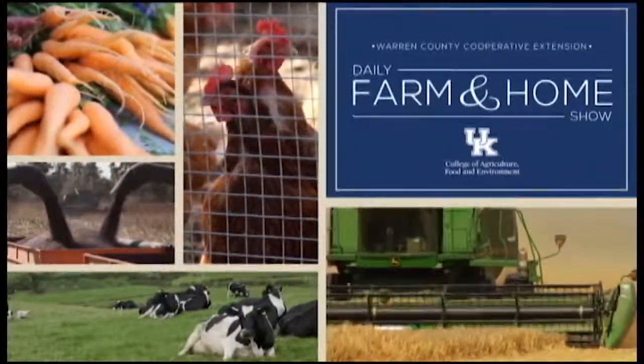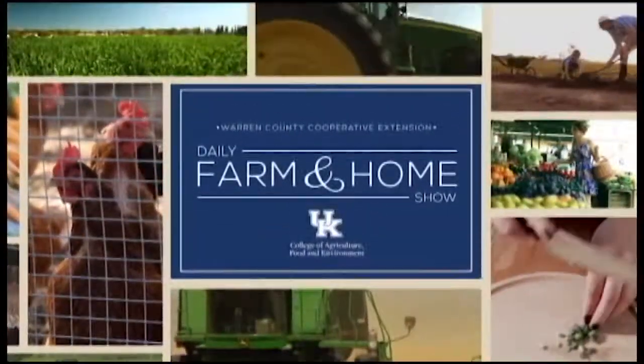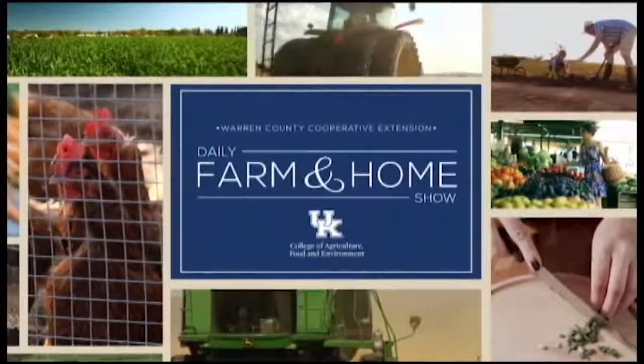Good morning and welcome to your daily farm and home show brought to you by the University of Kentucky Cooperative Extension Service. Good morning, I'm Joanna Coles and welcome to your farm and home show.